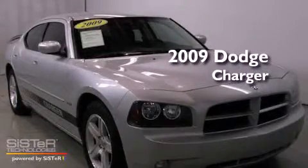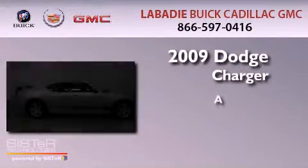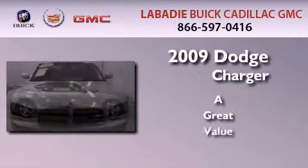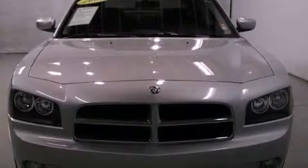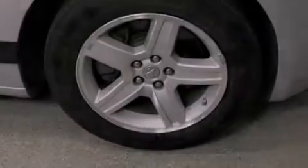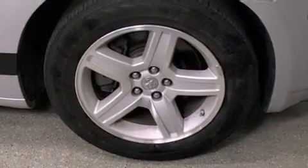This is a 2009 Dodge Charger. Its top features include heated front seats, a low tire pressure indicator, traction control and stability control systems, and satellite radio.